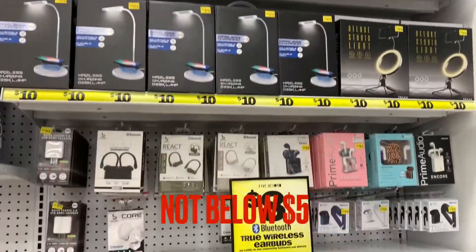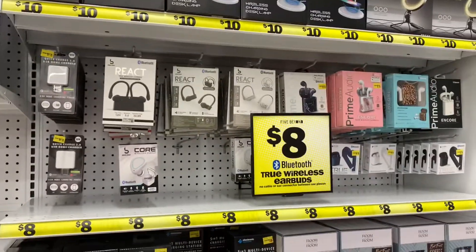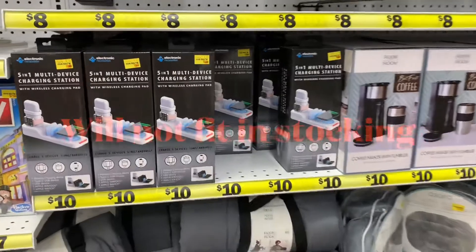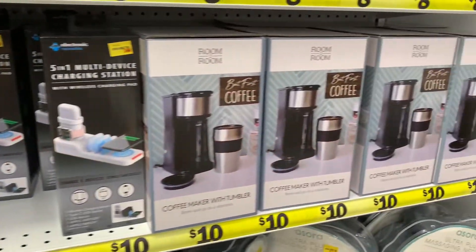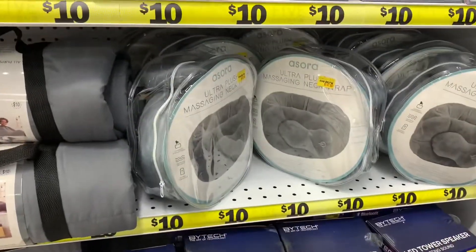I thought everything at Five Below was below $5. Not everything, although there is some cool stuff, but they're a little bit more than $5. And these items are a little bit big to fit into a stocking. Oh well, I guess we'll just have to move along.